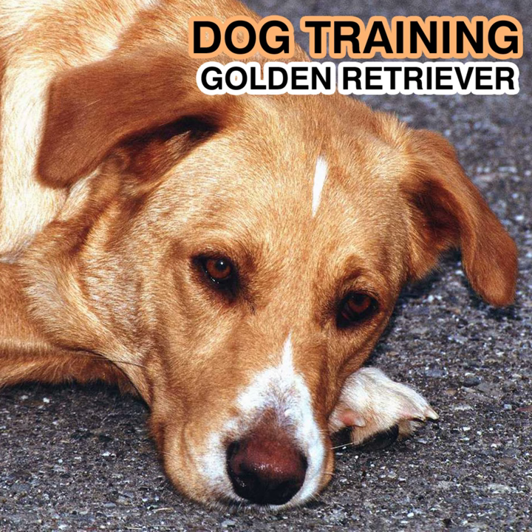Temperament: Ideally, the golden is friendly, reliable, and trustworthy. Quarrelsomeness or hostility toward other dogs or people in normal situations, or an unwarranted show of timidity or nervousness, is not typical of golden retriever character. The most beautiful, sound, functional golden retriever ever created is no credit to the breed if it is lacking the most essential trait of all — the distinguished golden retriever personality. The ideal golden retriever is a versatile and adaptive dog: calm around the house, playful when the opportunity presents itself, intense when working, and always amiable, sensitive, and responsive.